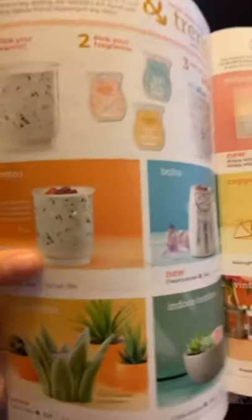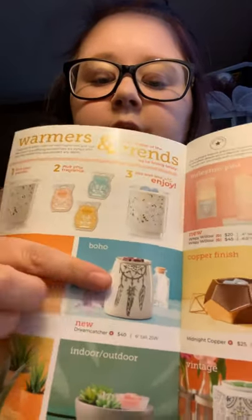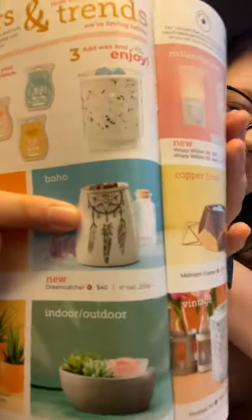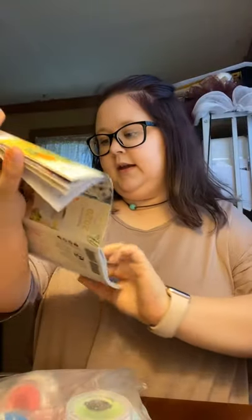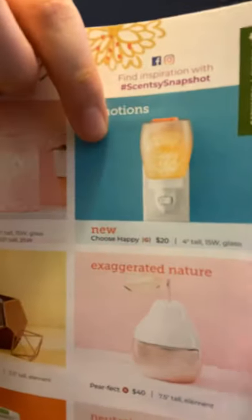We have two new warmers here. We also have the Pretty Dream Catcher warmer — super cute. We have this one available in the tall and the mini, and then Choose Happy, which is a mini warmer. There's also a home vintage-style warmer — if you're going for a vintage look in your home, this one is super cute, it's $50, and stands 6.5 inches tall.